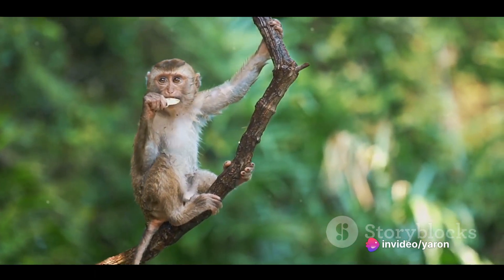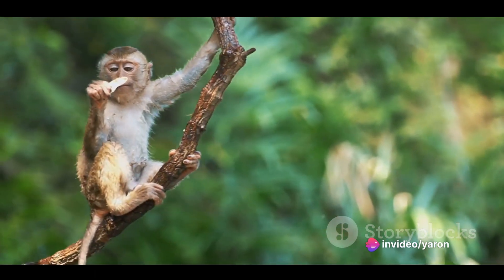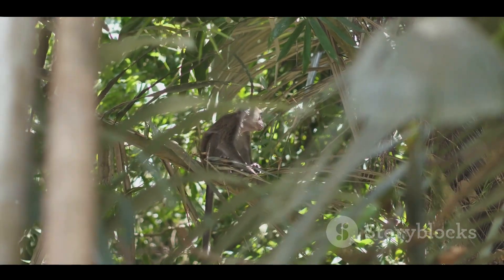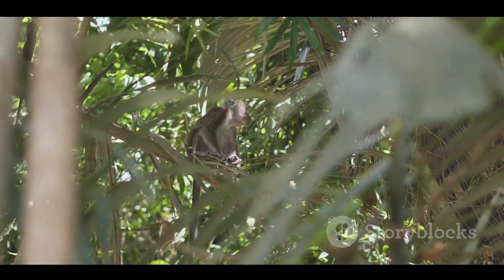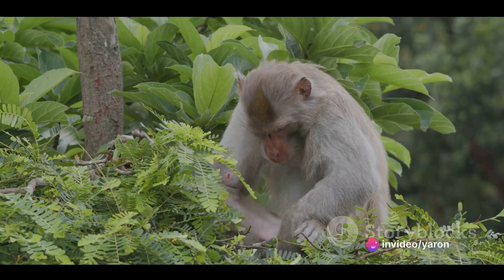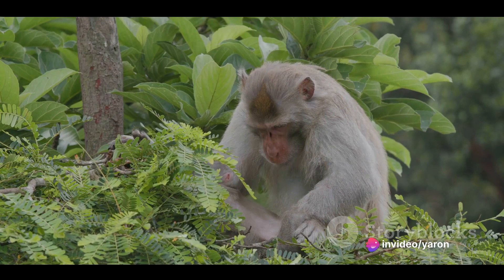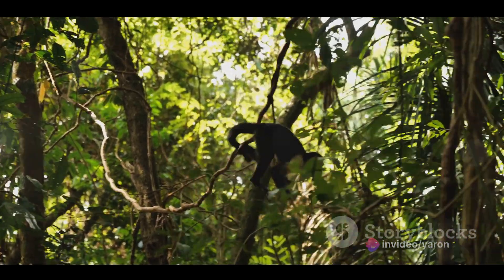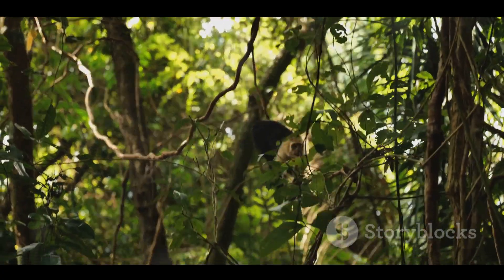Monkeys are primates, a group that also includes humans, apes, and lemurs. But what sets monkeys apart from their primate cousins is their ability to swing, or brachiate, through the trees. This behavior, known as arboreal locomotion, allows monkeys to move quickly and efficiently through the forest canopy, avoiding ground predators and reaching their food sources with ease.